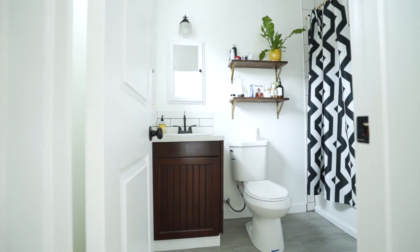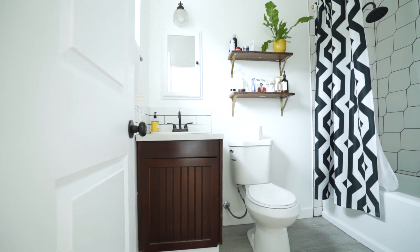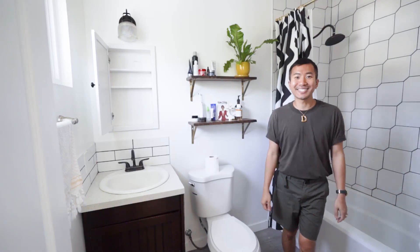Let me show you what our bathroom currently looks like. As you can see it's a pretty tight space. The people who did it previously did a really bad job installing everything, so I get to have some fun fixing it and dabifying it to make it my dream bathroom. So let's get started.